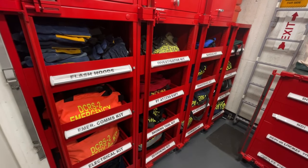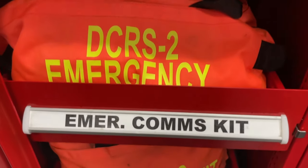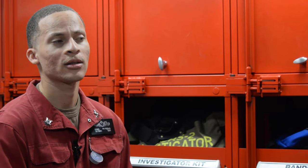You can find any type of kit bag to fight any casualty. You can find an investigator kit, a de-smoking kit, an emergency comms kit, a shoring kit, a de-watering kit. For any type of casualty that you need, you can find the kit in a Damage Control Repair Station.